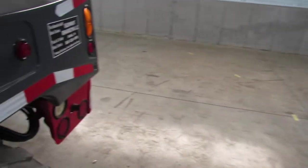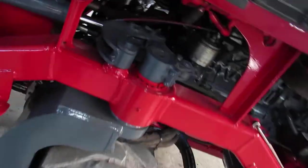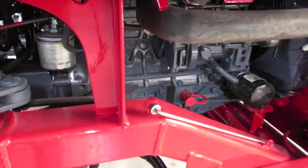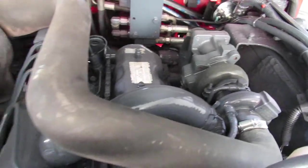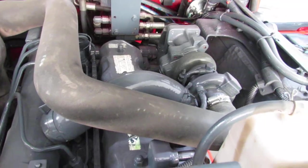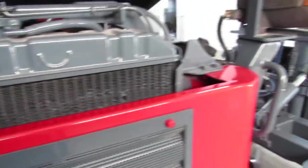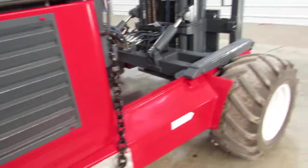Back here, it has a brand new hydraulic pump. This motor has had a lot of work done — it's been rebuilt. It even has a new turbo for a little bit of extra power. It also has a brand new radiator. This thing has really been gone through.